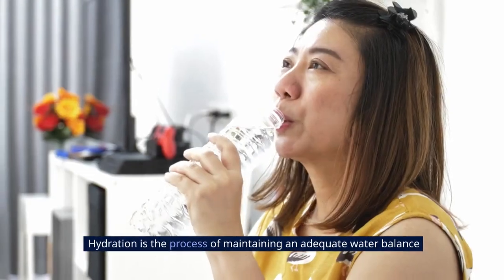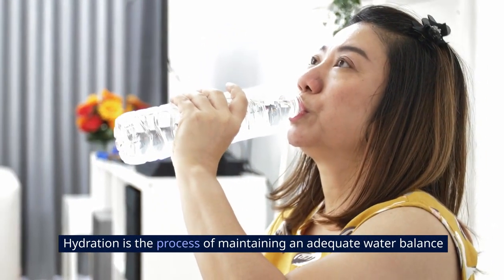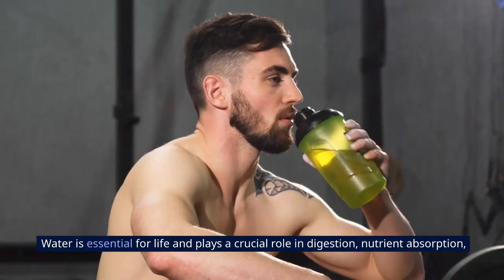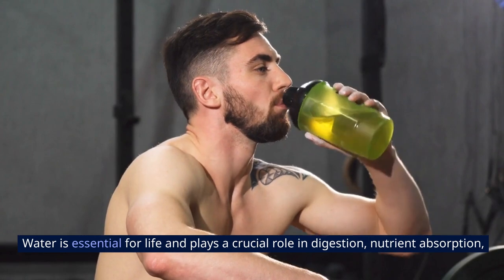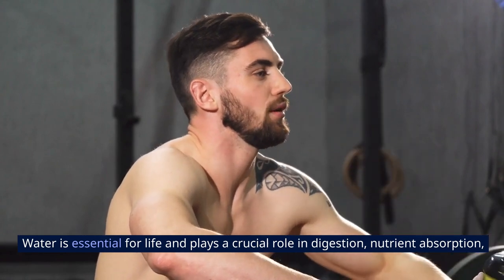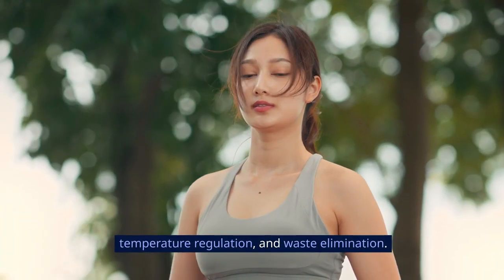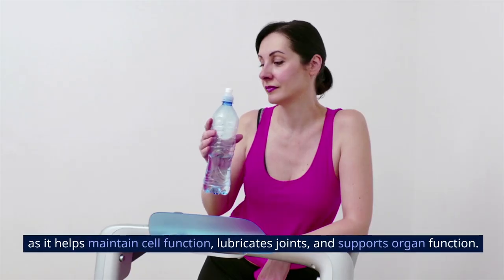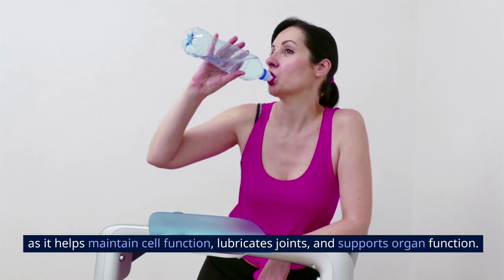2. Hydration. Hydration is the process of maintaining an adequate water balance in the body to support various physiological functions. Water is essential for life and plays a crucial role in digestion, nutrient absorption, temperature regulation, and waste elimination. Adequate hydration is vital for overall health, as it helps maintain cell function, lubricates joints, and supports organ function.